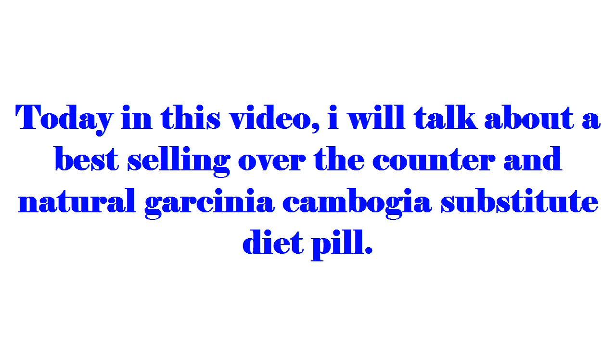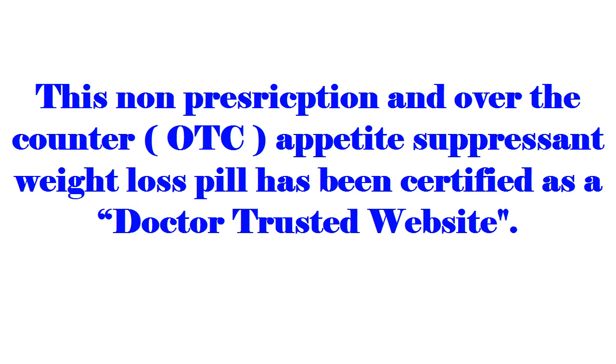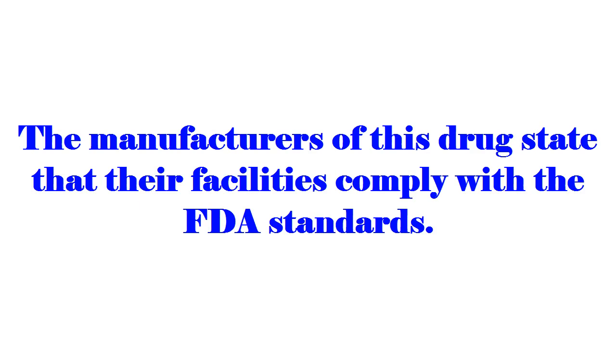Today in this video I will talk about a best-selling over-the-counter and natural garcinia cambogia substitute diet pill. The product is called PhenQ, and it has helped over 100,000 people to lose body fat. This non-prescription, over-the-counter appetite suppressant weight loss pill has been certified as a doctor-trusted product.